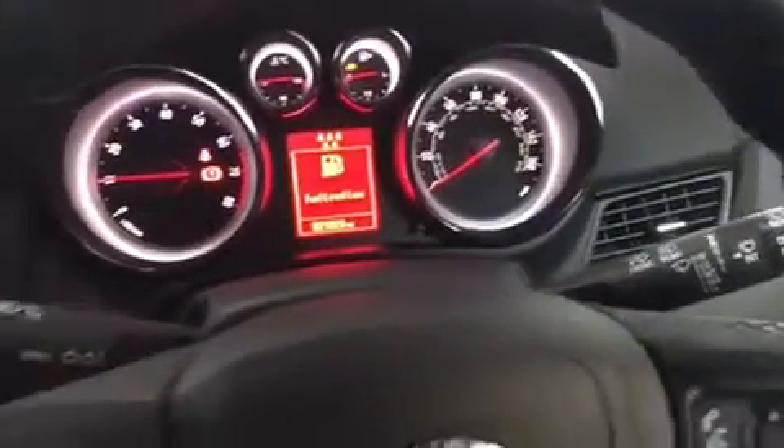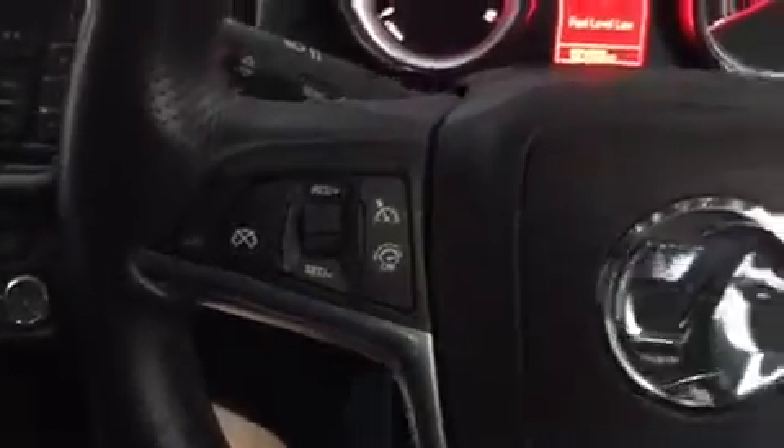Also Bluetooth, your windows, window wipers, your indicators, your limiters and cruise control. Front and back electric windows as you'll see there.